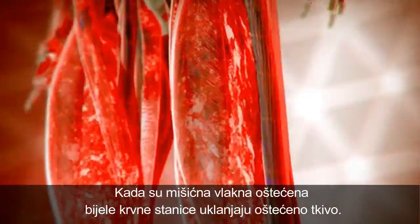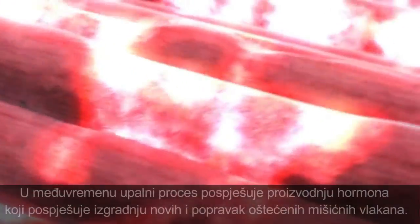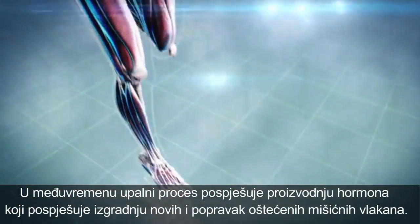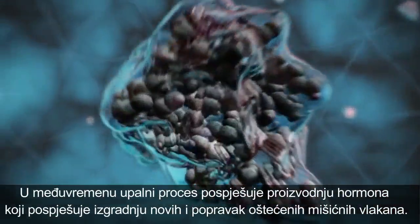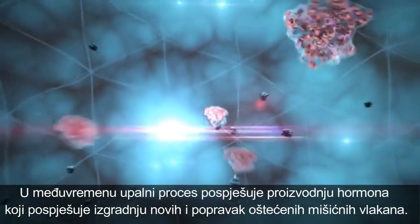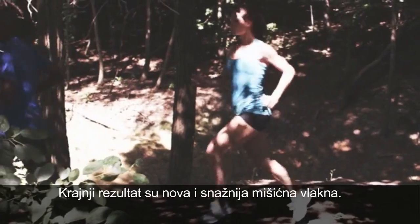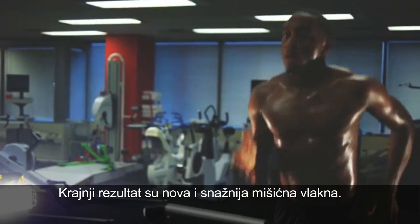When muscle fibers are damaged, white blood cells called macrophages rush to the area to clean up the damaged tissue. Meanwhile, the inflammatory process stimulates the production of a substance called insulin-like growth factor 1. This powerful hormone signals growth cells in the muscle tissue to build new fibers and repair damaged ones. The end result is newer and stronger muscle fibers.